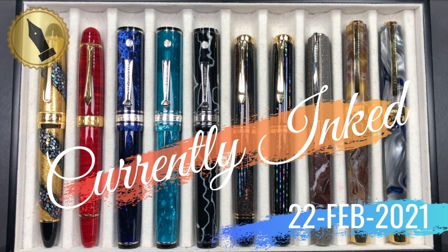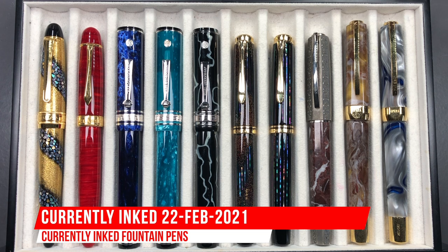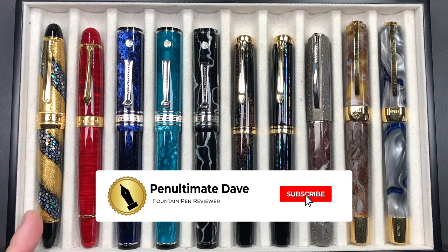Hello and welcome to another pen video from me, Penultimate Dave. I have a number of pens currently inked for this week, so let's go through these briefly one by one, then in a little more detail, and then we'll do a writing sample.